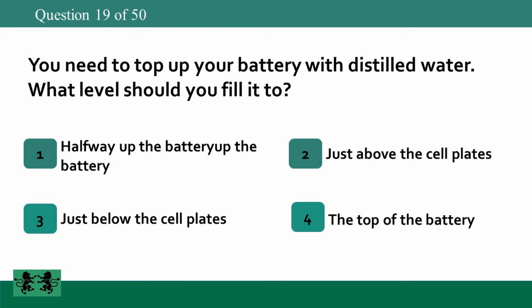You need to top up your battery with distilled water. What level should you fill it to? 1: halfway up the battery, 2: just above the cell plates, 3: just below the cell plates, 4: the top of the battery. The answer is 2: just above the cell plates.